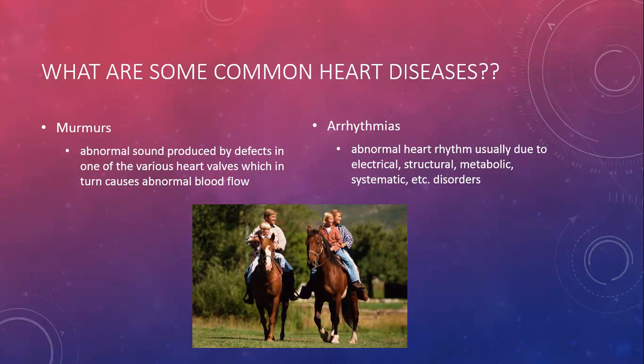Arrhythmias can be due to structural or physical defects of the heart, as well as metabolic causes — that's like chemical processes within the heart and its cells — or systematic defects. Probably the most common is electrical disorders, which is a problem with the electrical impulse that starts the heartbeat.